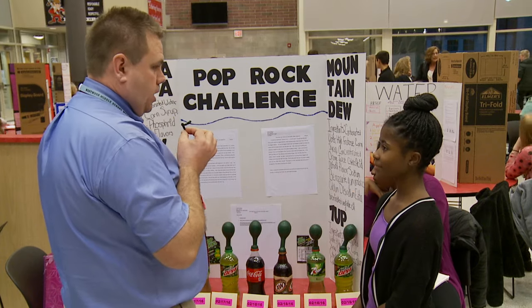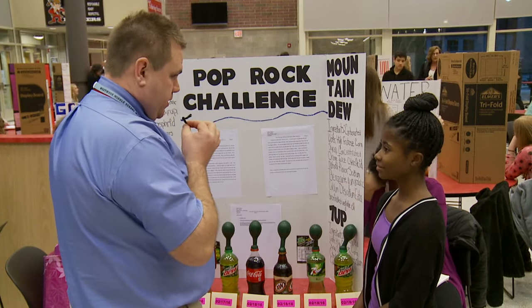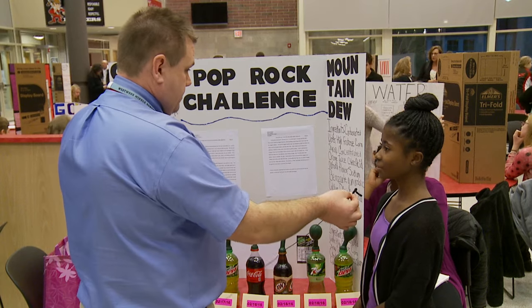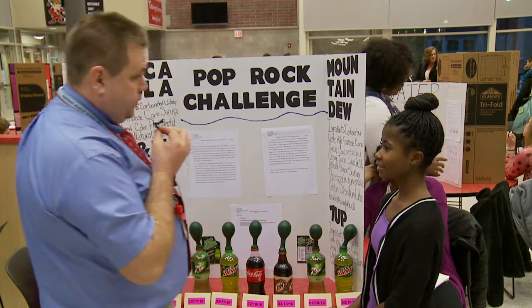Is the science fair really that hard? No. Were you nervous? Yes. You did a great job. Congratulations. And what school did you come from? Northwood Middle School. Congratulations. Thank you, Kayla.